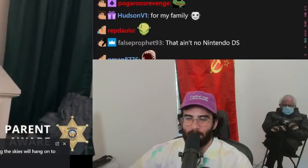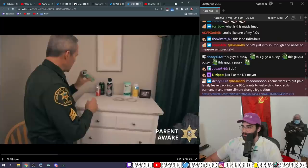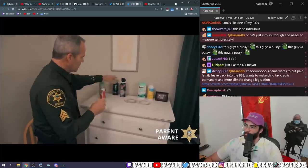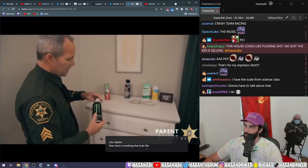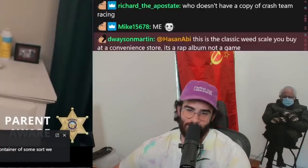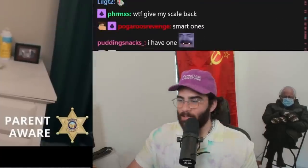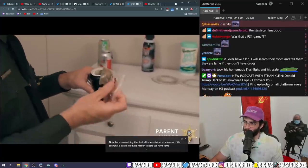What kid has a copy of a video game with a scale in it? Now here's something that looks like a container of some sort. This kid is 100% selling drugs — straight up. This is the kid selling the most drugs. Inside we have hidden some... looks like marijuana.